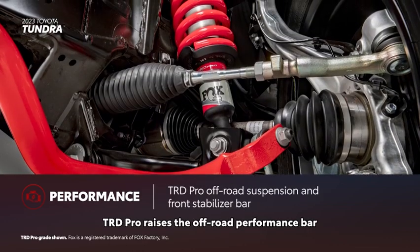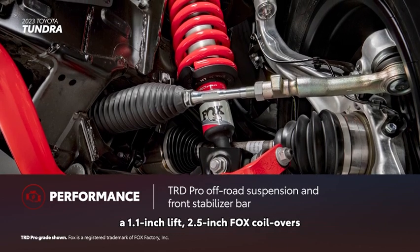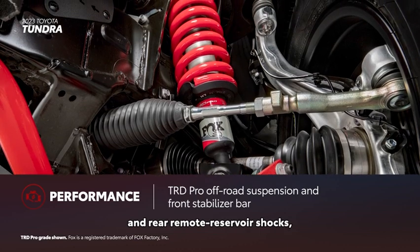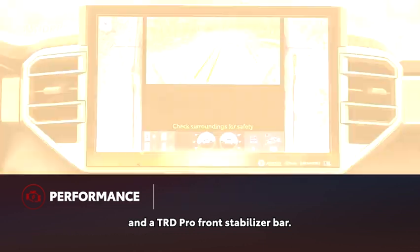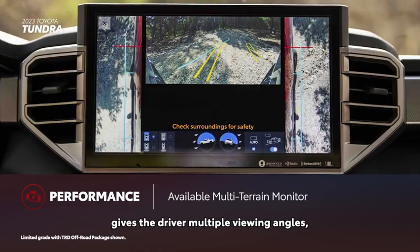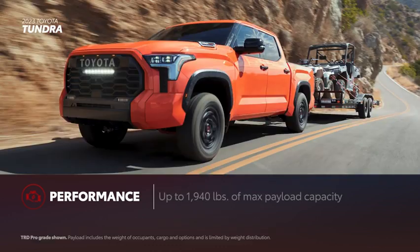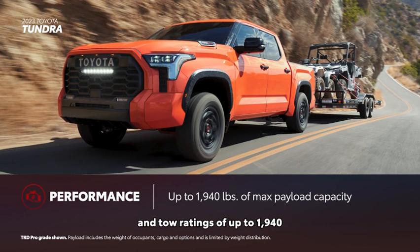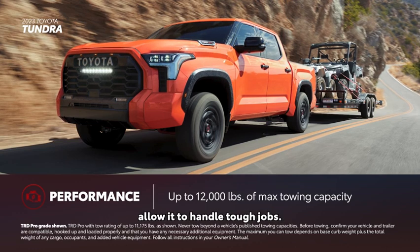TRD Pro raises the off-road performance bar with upgrades like the TRD Pro off-road suspension, a 1.1-inch lift, 2.5-inch Fox coilovers and rear remote reservoir shocks, and a TRD Pro front stabilizer bar. The available multi-terrain monitor gives the driver multiple viewing angles, including under the truck, for an additional layer of assistance. Tundra's maximum payload and tow ratings reach up to 1,940 and 12,000 pounds, respectively, allowing it to handle tough jobs.